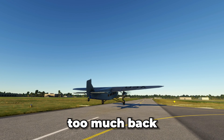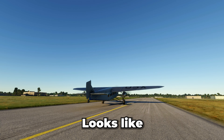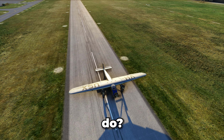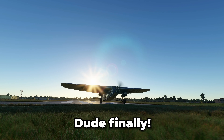Whoops. Too much back pressure, just trying to get that tail down. Looks like we're logging two landings today. In case you're wondering, we're actually on full brakes here. Two hours later — dude, finally. What do they do, grease these with WD-40?